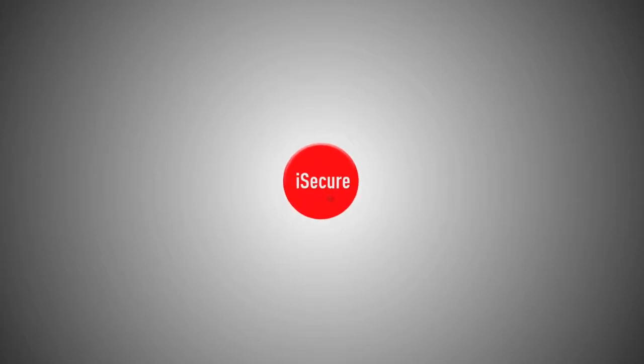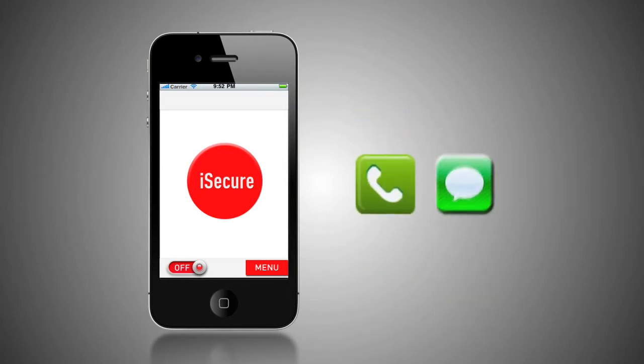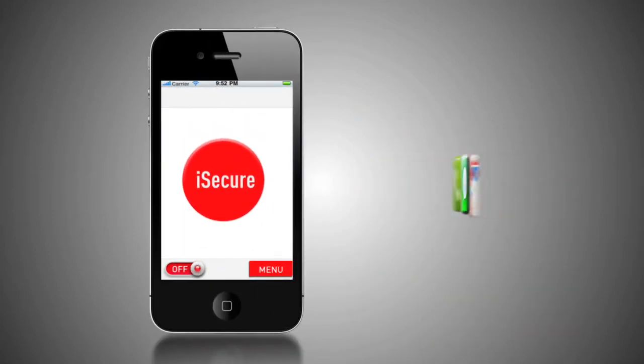Introducing iSecure, a unique mobile safety and emergency app that combines the call, text and GPS capabilities of your smartphone to turn it into the ultimate safety device.